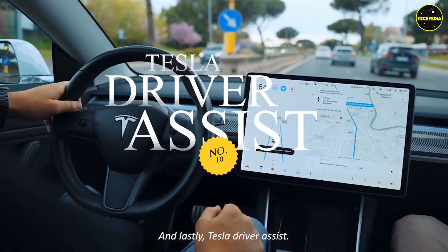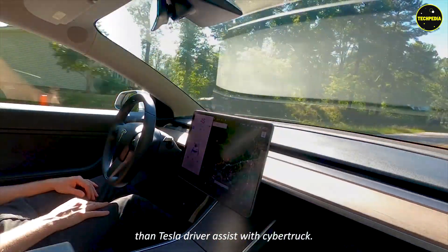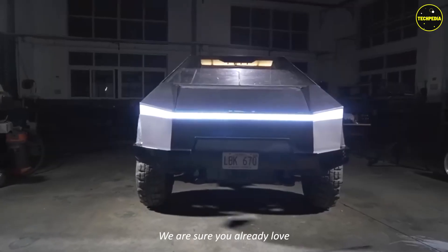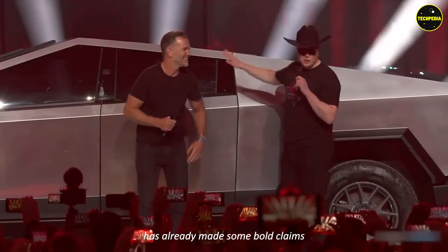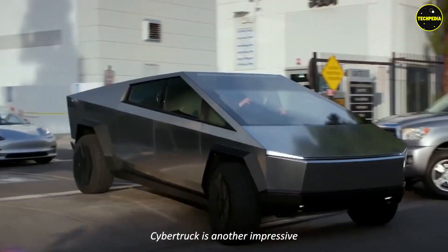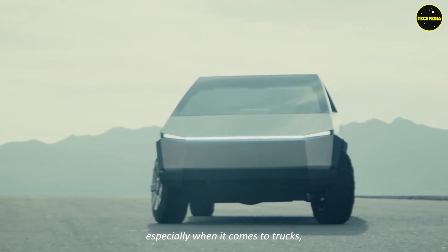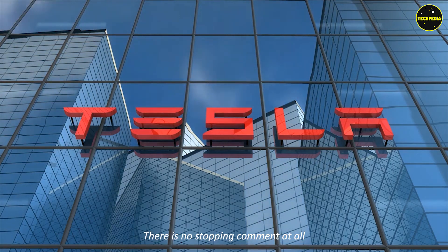And lastly, feature nine: Tesla Driver Assist. With the Cybertruck, it comes as standard. We are sure you already love having one in your garage. The Cybertruck is unique in many ways and Tesla has already made some bold claims about the truck's performance. Cybertruck is another impressive example of what Tesla is capable of — it's the real deal, especially when it comes to trucks. When it is a Tesla, there is no stopping.